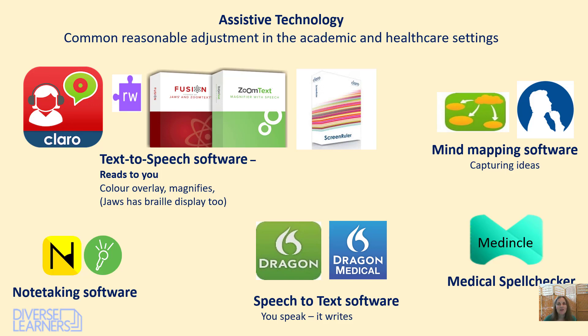Hello, my name is Kerry Pace. I'm the founder of Diverse Learners. I'm a specialist dyslexia tutor. I specialise in supporting nurses and healthcare students in higher education and staff in the workplace who have disabilities, particularly dyslexia and dyspraxia.